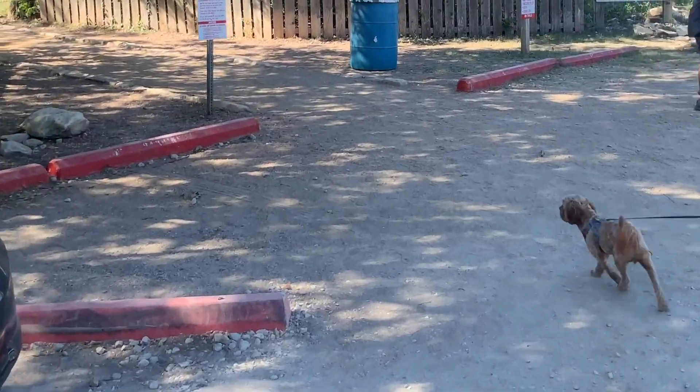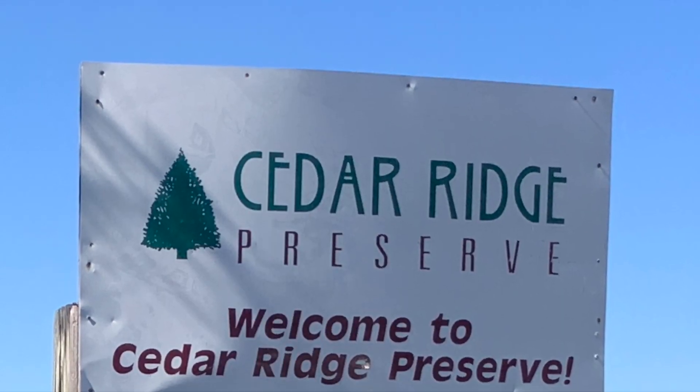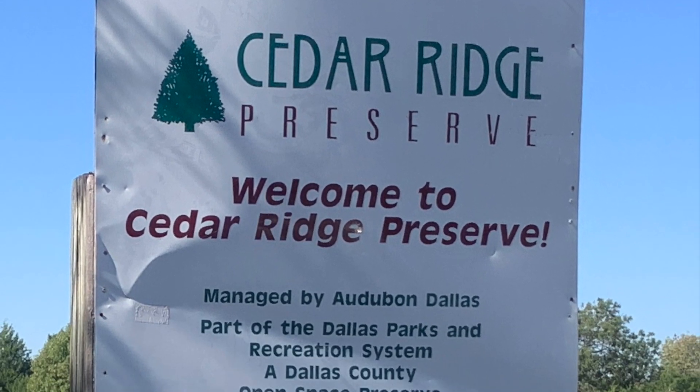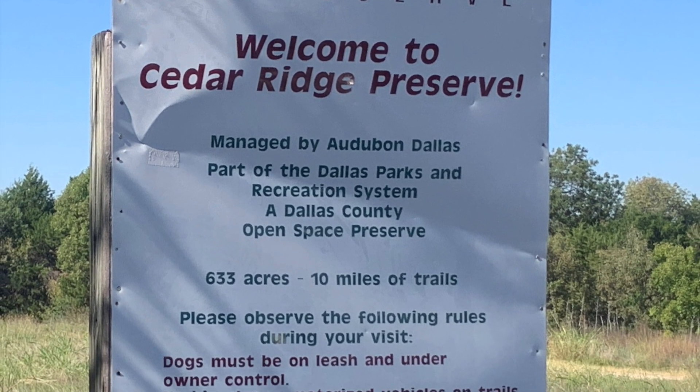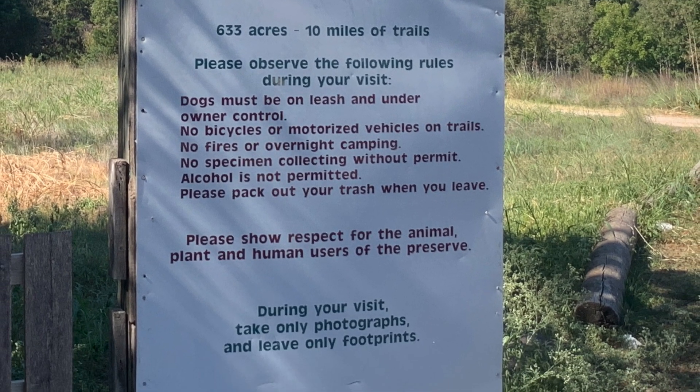They do not allow any motorized vehicles, no camping, no fires, no alcohol, and as always, they want you to pack out what you pack in.